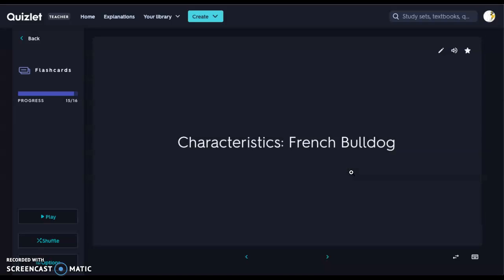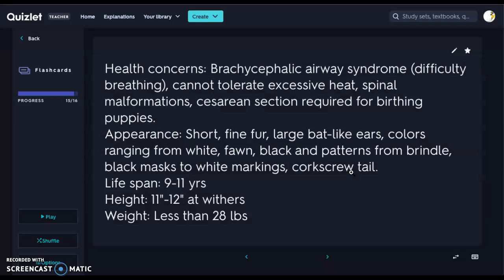Last but not least is our French Bulldog, not to be confused with our Boston Terrier. The French Bulldog is another brachycephalic breed, so it has brachycephalic airway syndrome and difficulty breathing, cannot tolerate excessive heat, and will have spinal malformations because of their short, long stature. They also require cesarean sections for birthing. Appearance: very short fine fur, large bat-like ears — that's how you tell them apart from Bostons. Colors range from white to fawn to black, with patterns from brindle to various others, including black masks and corkscrew tails — much more color variation than the Boston.